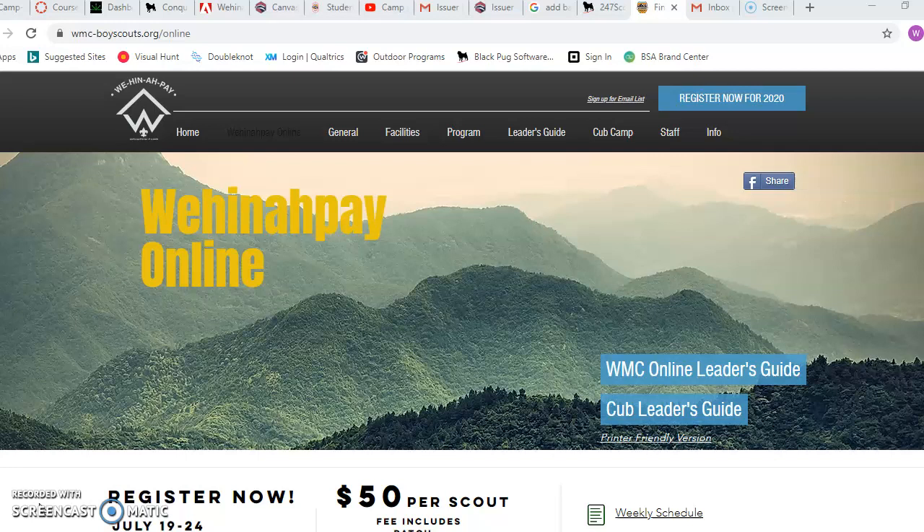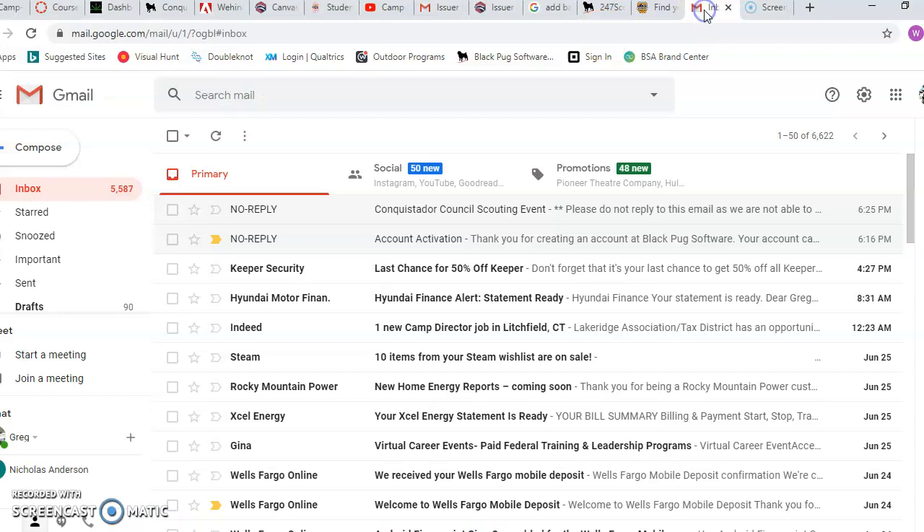So I want to go into that real quick. We'll just go through my dummy account that I've created here so you can see what's going on.